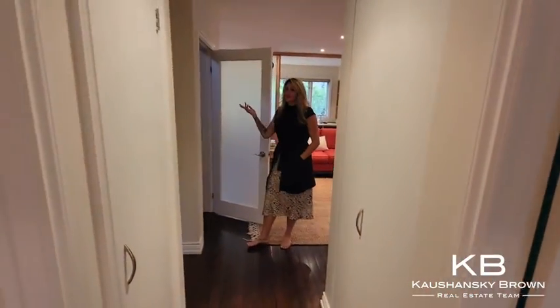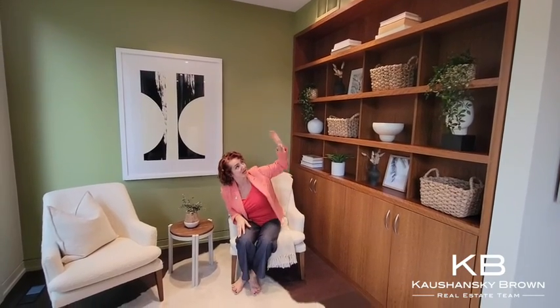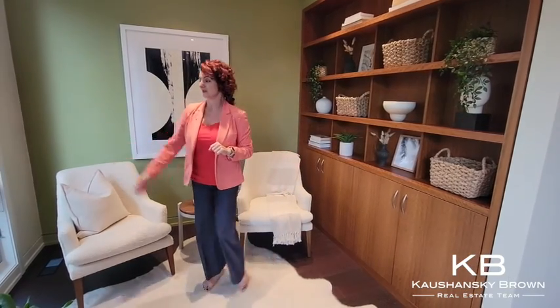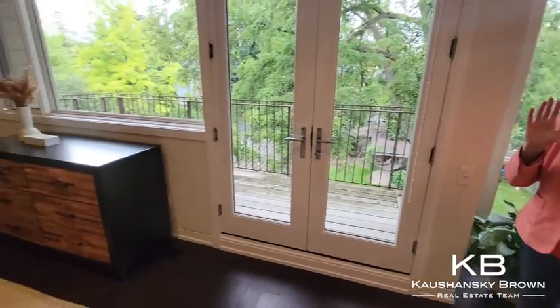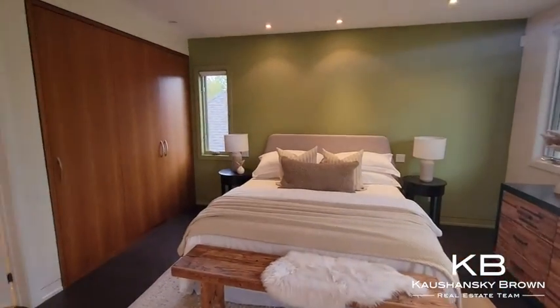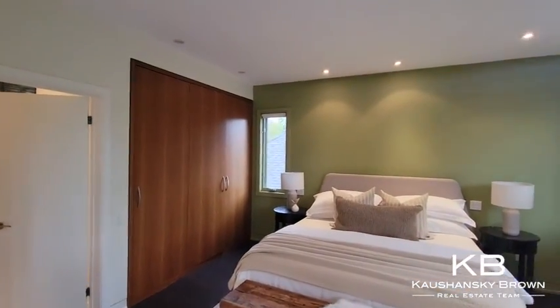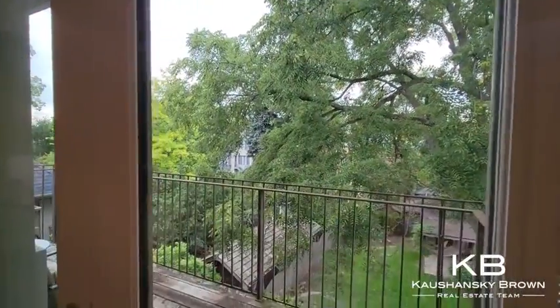Next stop, the third floor. Up here we have this fantastic sitting room right off the primary bedroom. We've got these beautiful built-in shelves and sunny views over the lush yard. The primary bedroom has pot lights, great built-in closets, and huge windows overlooking the yard. And a nice little private balcony with tree-top views.